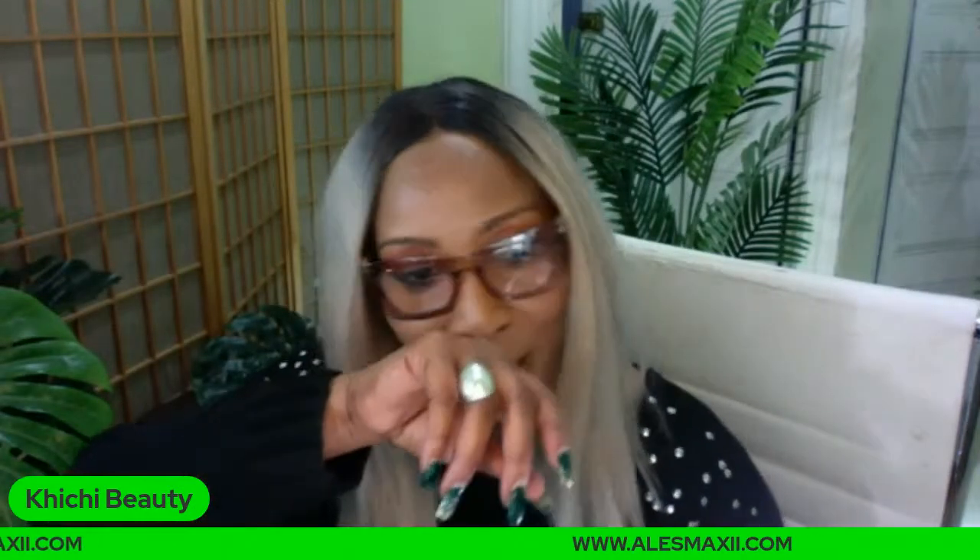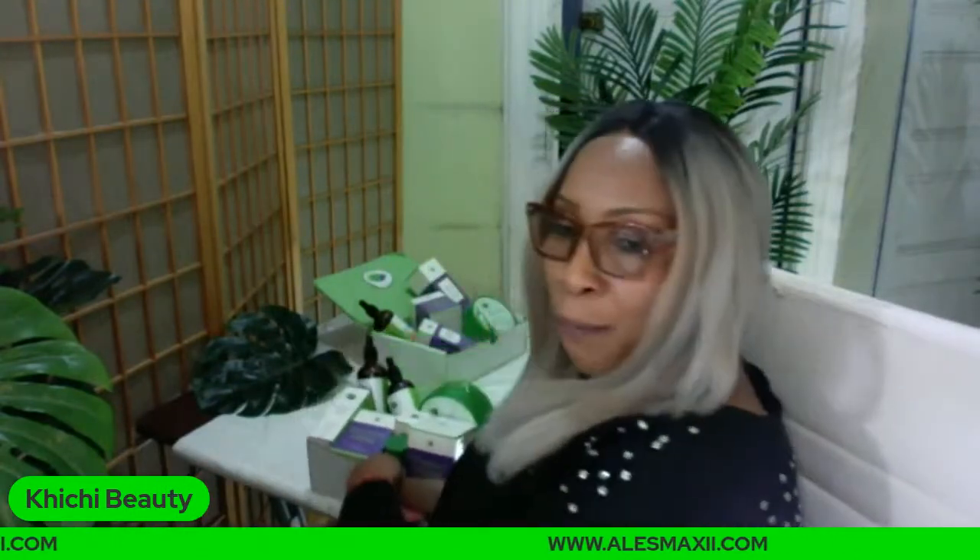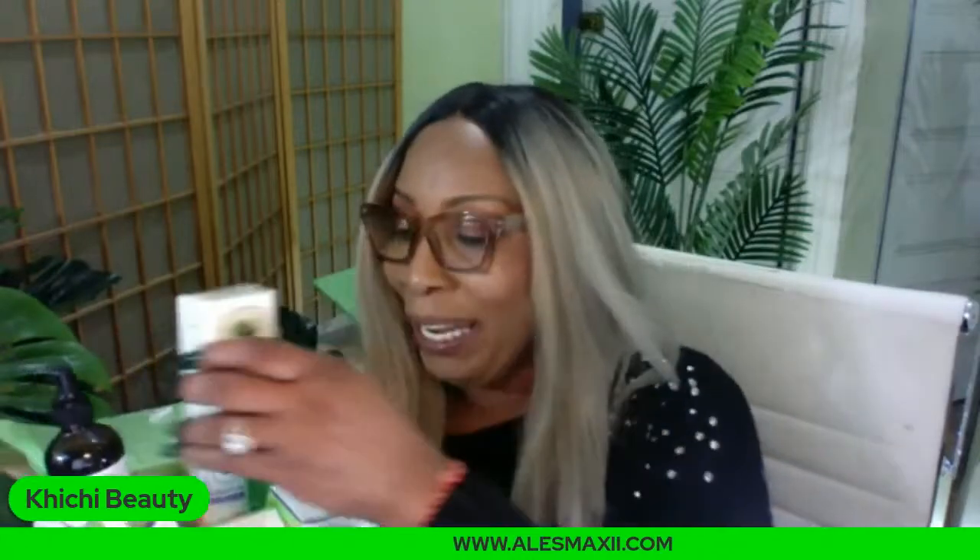Hands up if you love the avocado serum. Give the video a thumbs up as we go along. Fragrance-wise, there's basically nothing — it's natural, so we don't have a heavy fragrance added to it. You're not smelling avocado, just a combination of ingredients. If you're interested in the avocado serum, guess what? It is in this weekend package that we have here for you.